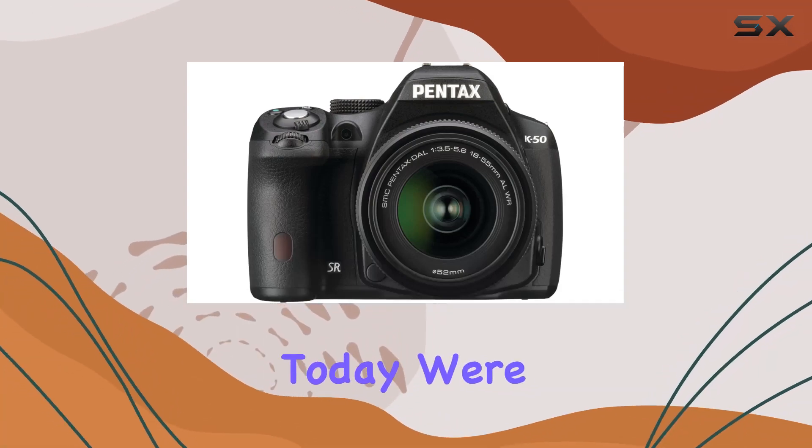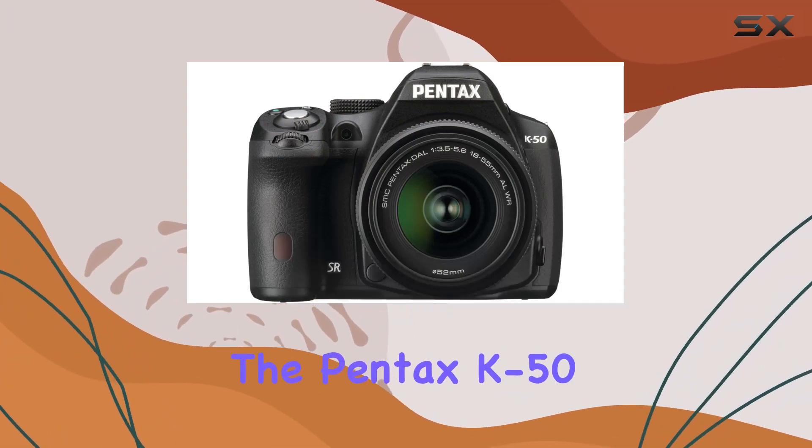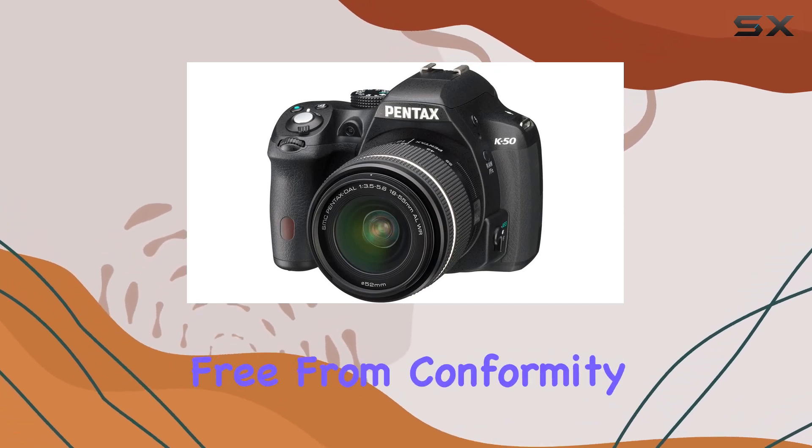Hey everyone! Today, we're diving into the Pentax K50, a mid-level DSLR that's all about breaking free from conformity.